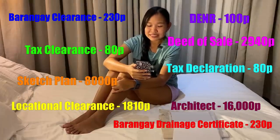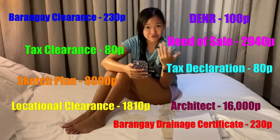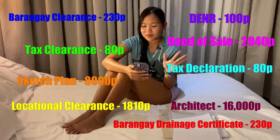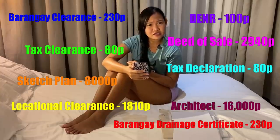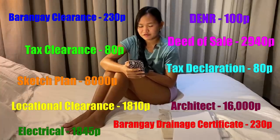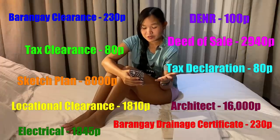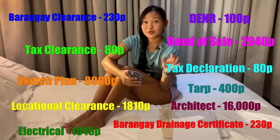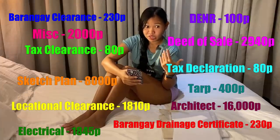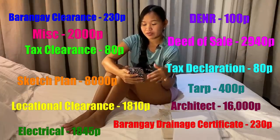Next, you have to get a notarized application form for the building permit — seven copies, and that was free. That's the only thing free on my list. You also have to get the electrical permit — five copies from the Bureau of Fire and Protection Office — I paid 1,845 pesos plus a processing fee of 550 pesos. Once you get your building permit, you have to pay for tarpaulin printing — that's 400 pesos — because you have to display your building permit on site where you're building the house. I also paid 2,000 pesos for miscellaneous fees like transportation and photocopies. So in total, the building permit cost 34,275 pesos.